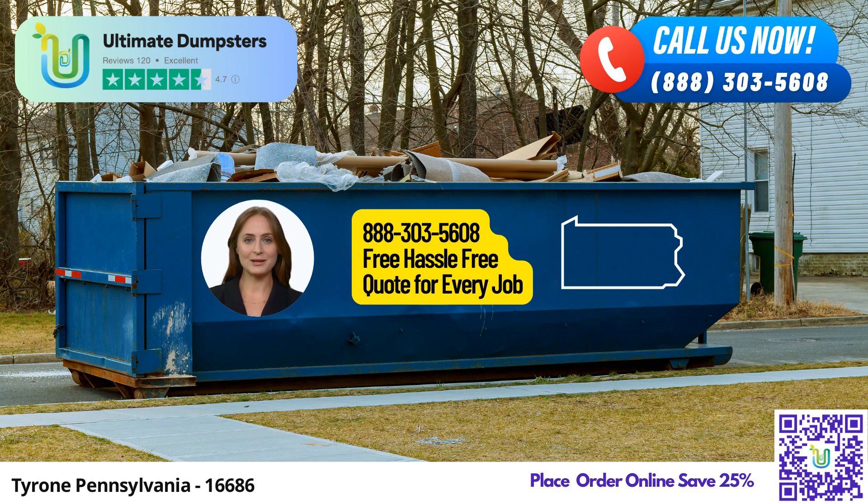Our 30-yard dumpster measures about 22 feet long, 8 feet wide, and 6 feet high, designed to handle medium-to-large-scale construction debris or home renovation projects.